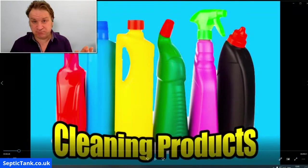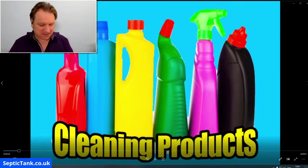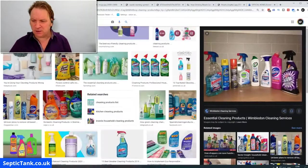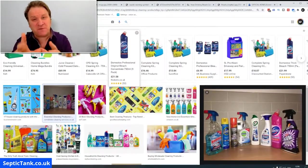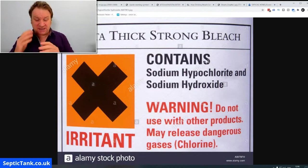Maybe that surprises you, maybe it doesn't, but let me explain and show you really quickly how cleaning products are killing your septic tank. If you go on to Google and type in cleaning products, you'll see a whole load of them. Something you may not have seen lately is what's on the back of cleaning products. If you look at the label, it says danger.